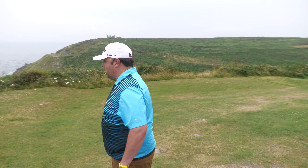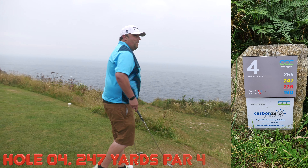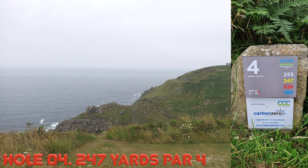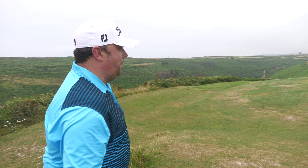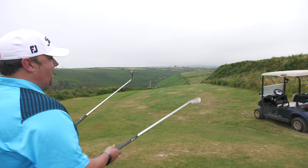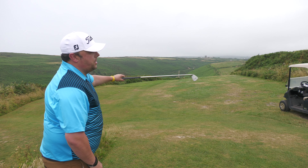Hole four is a very quirky hole - can't be said any more than that because it's a very strange hole. It's 247 yards, it's a par four. As you can see we are right on the edge of the cliff now, so the wind is going to start kicking here. You can see very little from the tee. It's basically a right angle dog leg - it's about 120 odd yards down and it starts to go right.